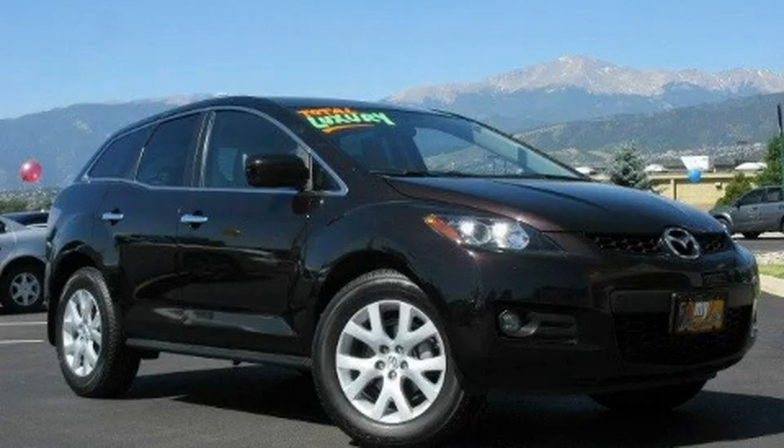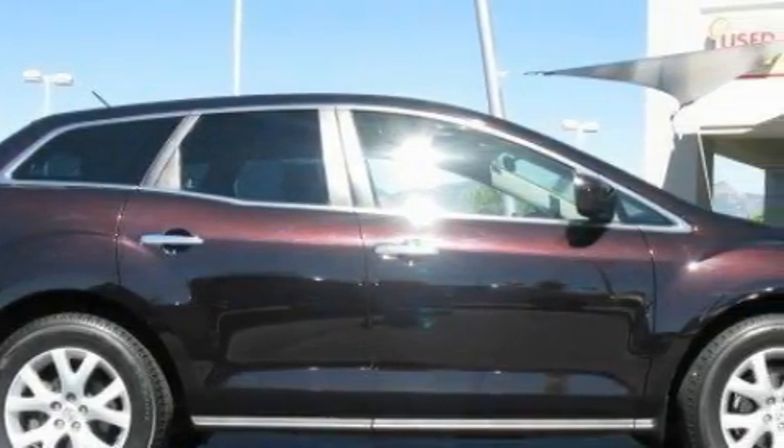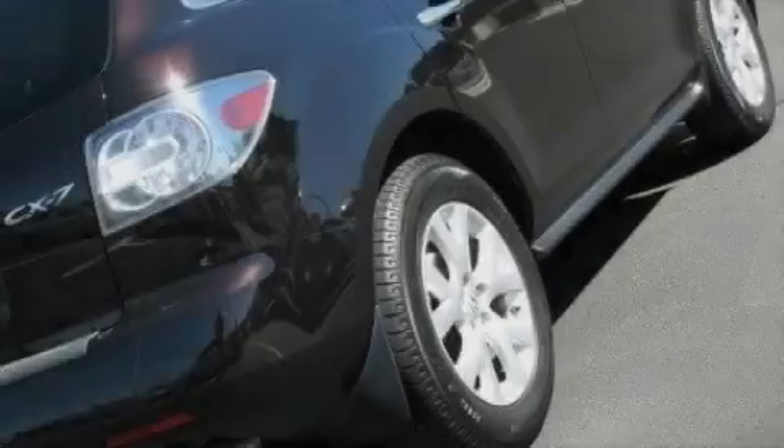This is a certified Breon 2007 Mazda CX-7, a great blend of utility, comfort, and style. It has a 2.3-liter four-cylinder engine and an automatic transmission.